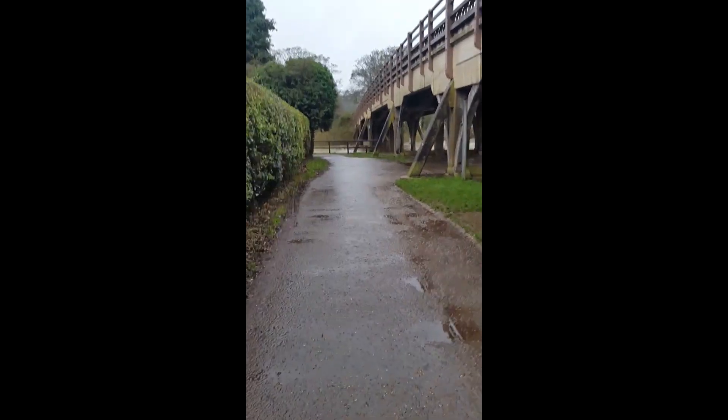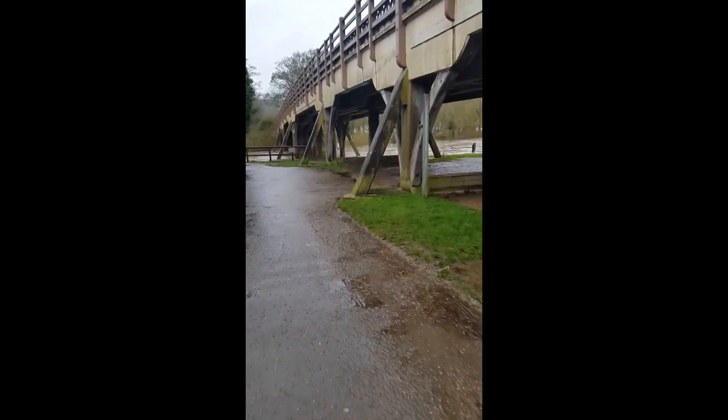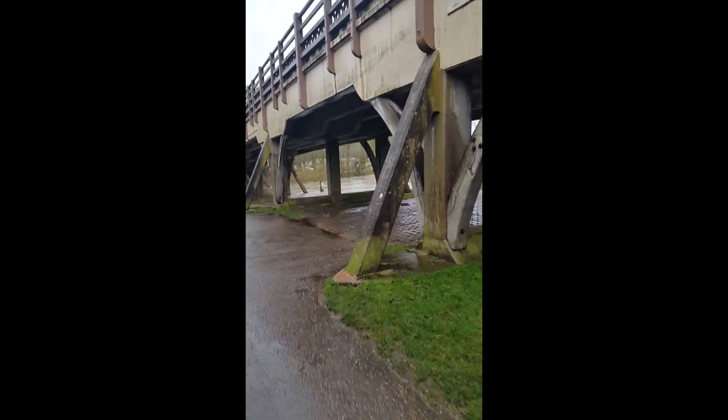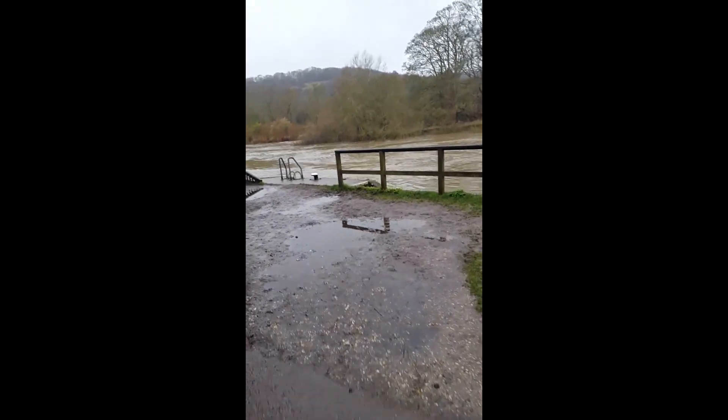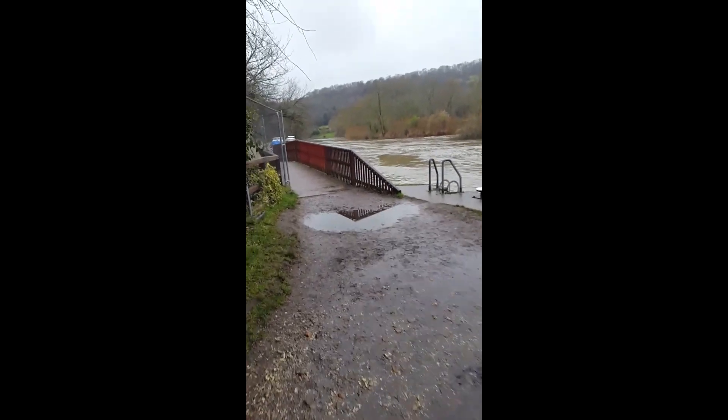That is a spectacular wooden bridge — actually no, it's concrete. Woah, look how high the river is. Crikey! And here we are at Goring Weir, enjoying the River Thames.